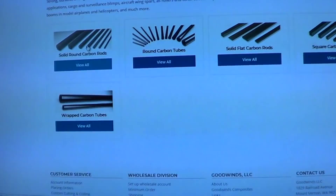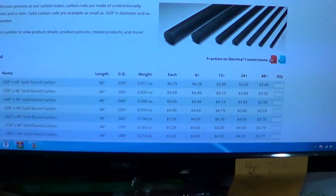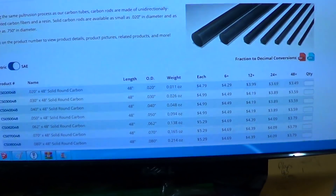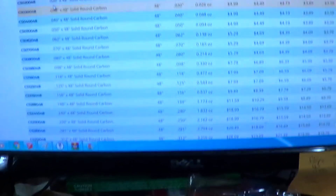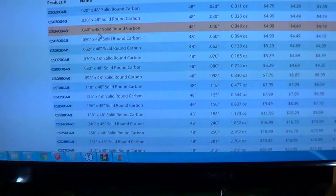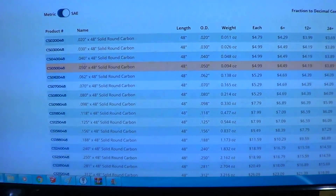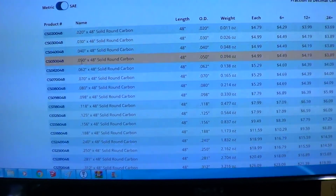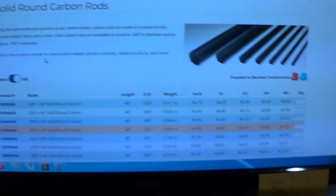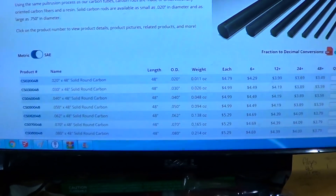They unfortunately don't have quite as big a selection as CST does, and they don't have the really thin stuff — they only go down to 020 on the rods. The 050 size is what I order the most of, and most shops do not have the 040 or 050 odd sizes like that. Highly recommend — they've got really great prices on quantity pricing.